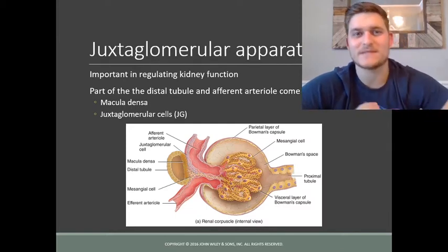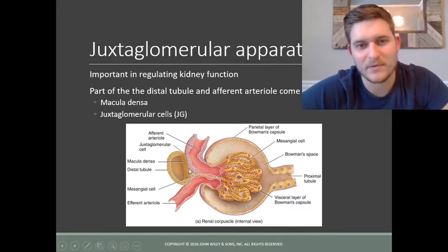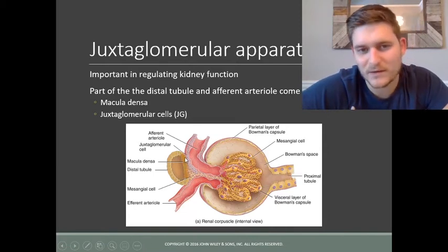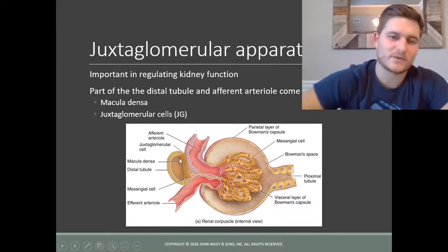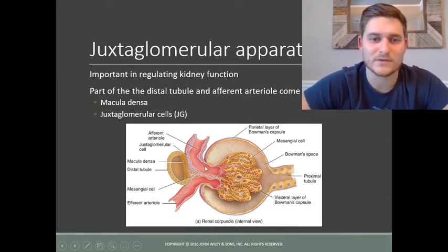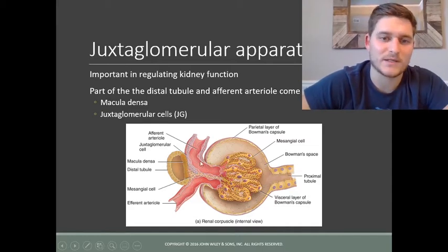The juxtaglomerular apparatus is a very important part of the nephron because it's where the macula densa cells, which detect sodium concentration, interact with the juxtaglomerular cells. They pick up on levels of sodium, and if there is excessive sodium coming through the distal tubule, they send a signal to constrict the arteriole so that less blood flow is supplied to the nephron and filtered. By measuring sodium levels, it dictates how much of the blood is currently being filtered.